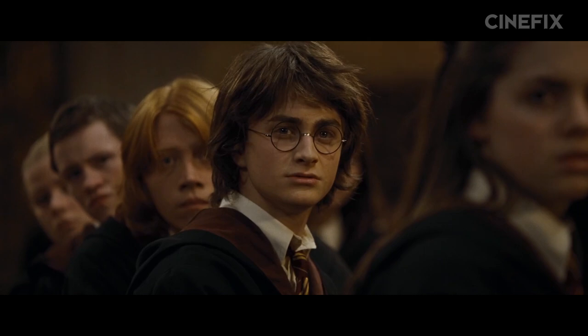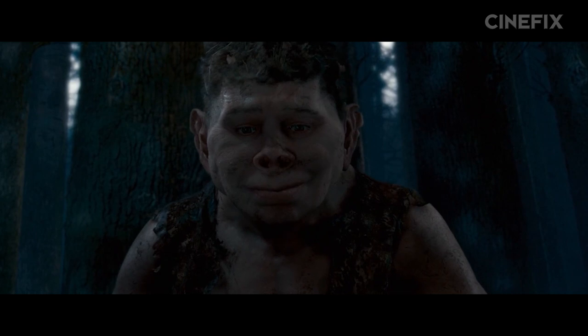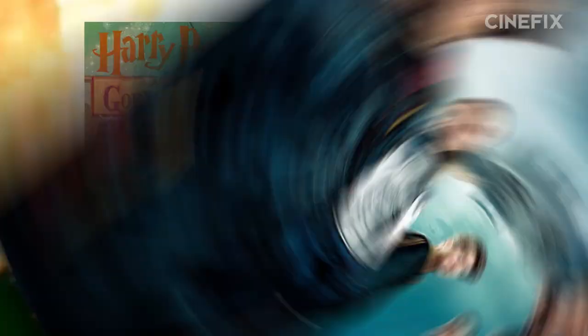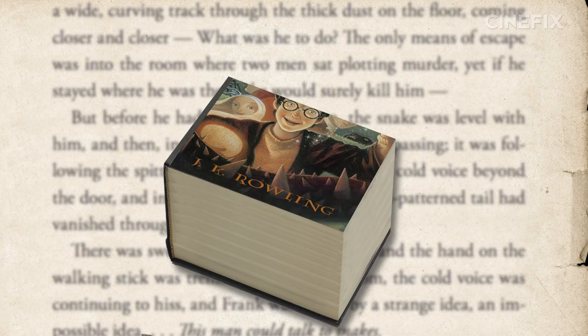Keep in mind, this is not an exhaustive list of every tiny little detail that changed from the book to the movie. This is more a look at why certain changes were made and what those changes mean for the series as a whole. Starting with book four, Harry Potter and the Goblet of Fire, the books really begin to get longer, so more events from the novels are cut wholesale than in the previous adaptations.